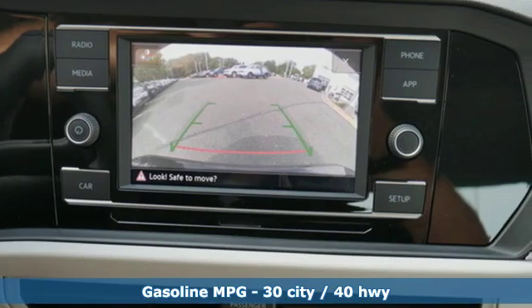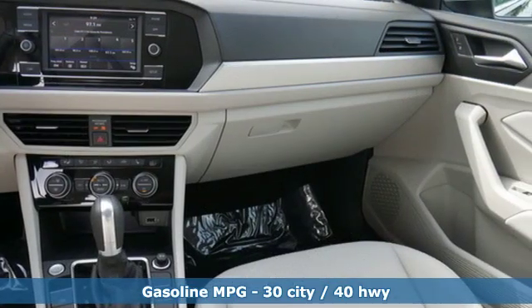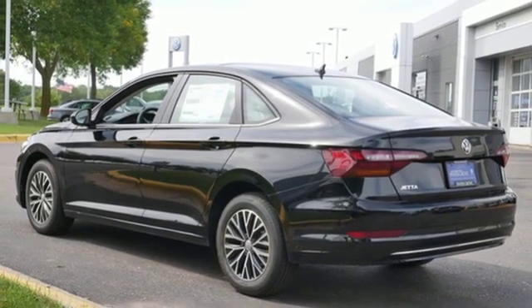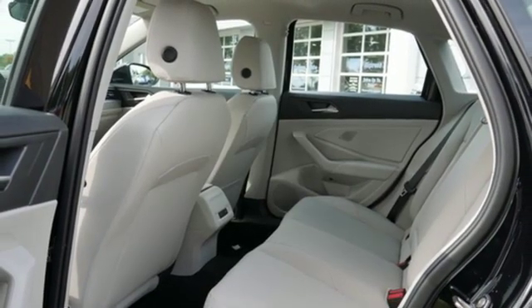It comes with all the amenities you need: streaming audio, power heated mirrors, dual zone climate control, doors and push button start proximity key, front heated bucket seats, automatic transmission, power sliding and tilting sunroof, gas pressurized shocks, and intercooled turbo inline four cylinder engine.